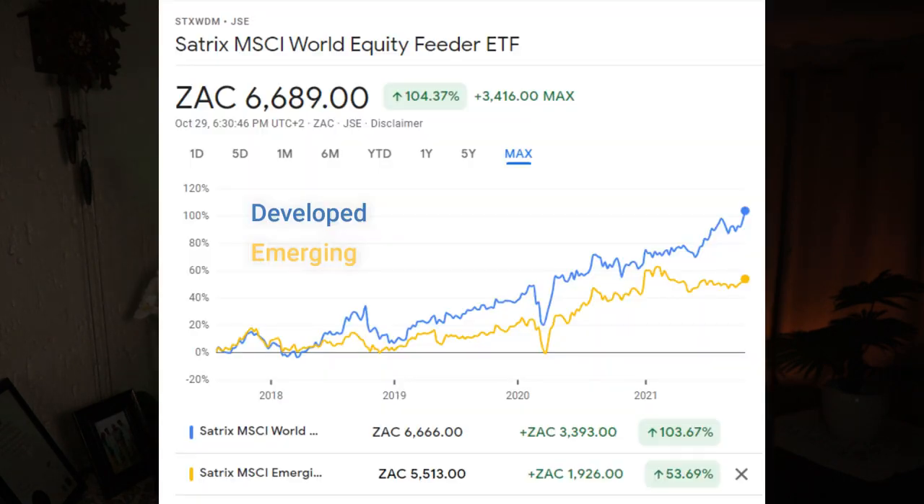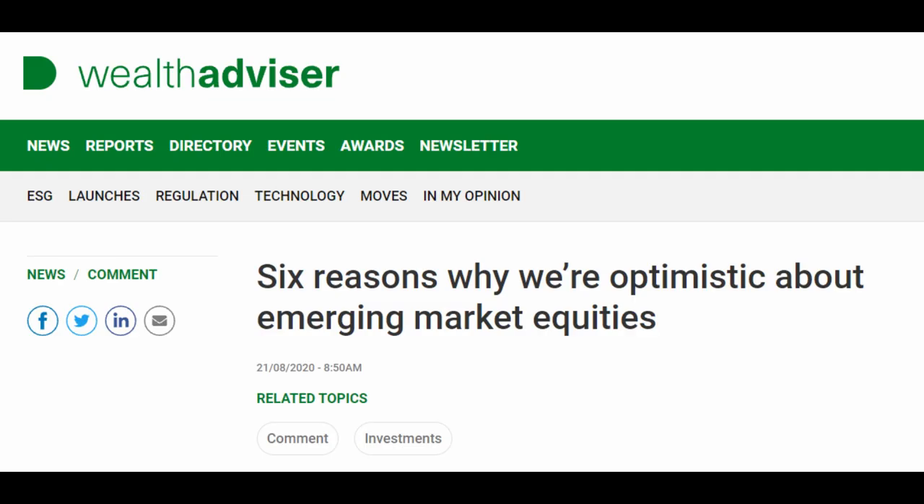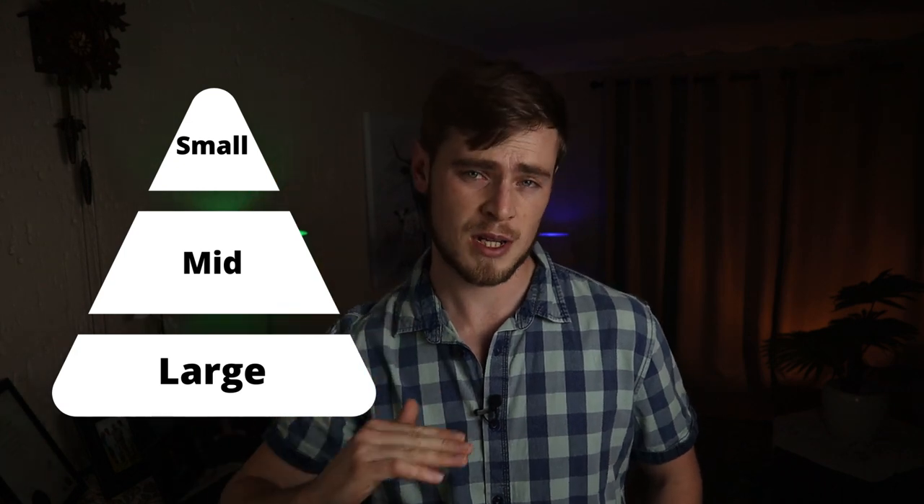In the past decade or so, developed markets have dominated emerging markets on the stock market. But it seems like the tides are changing and there is much more optimism about the potential growth of the emerging market sector in the future. Each country's stock market is usually made up of shares from large, mid, and small cap companies.